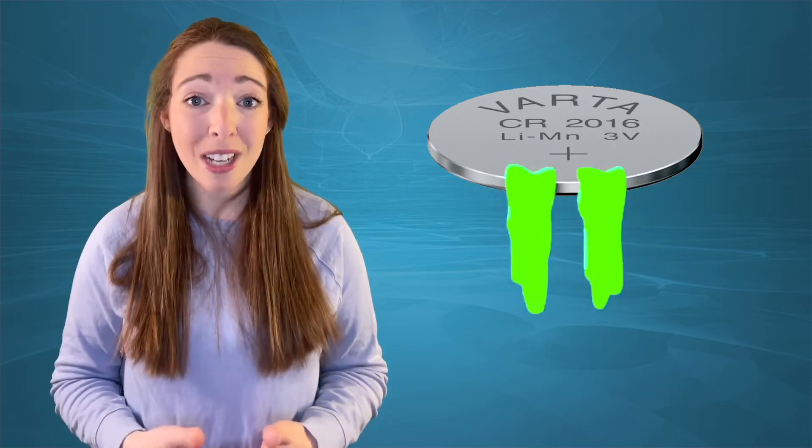Children sometimes swallow things accidentally, like coins, buttons, and beads, and most of the time it passes harmlessly through their digestive system. But when a patient swallows a button battery, it can cause damage in several different ways. A single battery can create an electrical current or leak harmful chemicals that can damage or actually erode through the esophageal tissue and cause an aortoesophageal fistula.